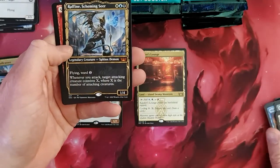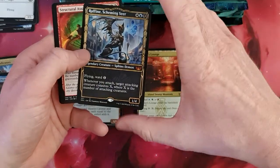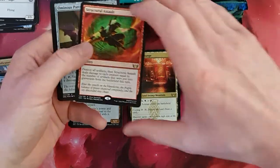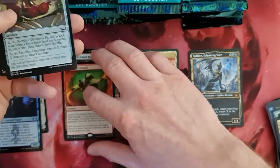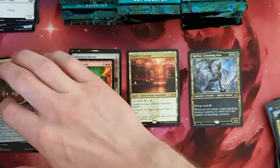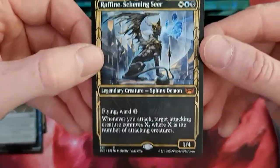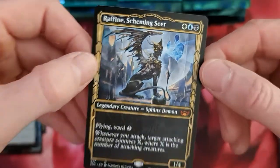Some like it, some not. And we've got our first Mythic — a Raphine Scheming Seer in the showcase. And a Structural Assault as a rare. Amnus Parcel in foil. But interesting. So yeah, you can see it here, the Raphine Scheming Seer.